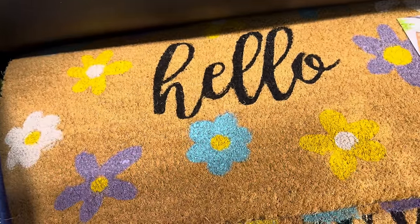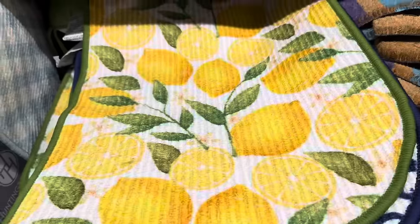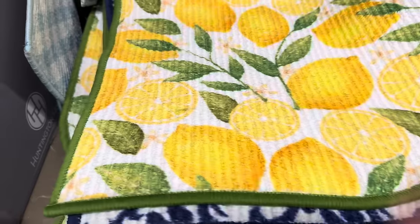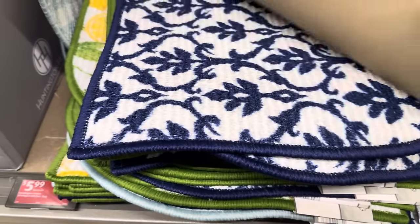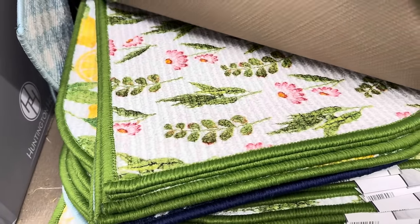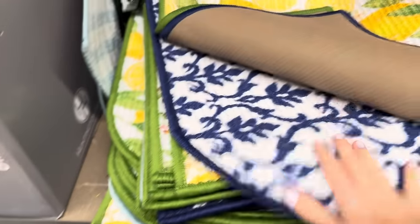Let me show you the doormat options: nice striped colors, a welcome sign with a bicycle, and hello with flowers — three styles at $6.99. Do you need a new mat in your kitchen or laundry room? These are decorative, not the squishy comfort kind. We have lemons, blue and white, more lemons, and a floral one — $1 off, making them $5.99.